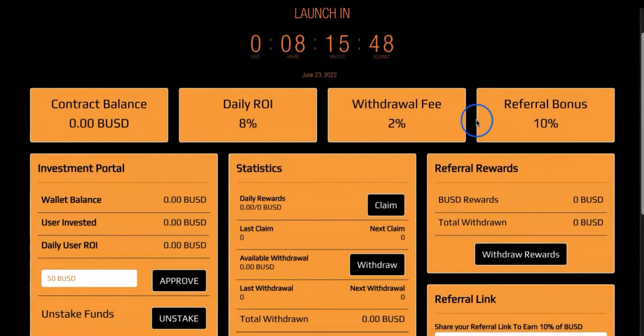There is a referral bonus of 10% and a withdrawal fee of 2%. So from a $50 investment generating $4, you'd pay a 2% fee. That 2% goes back to the project for sustainability. Everyone must withdraw and everyone basically must pay 2%, which makes sense. Every 2% fee goes directly to the project to make it sustainable — this is what helps make this project last long.